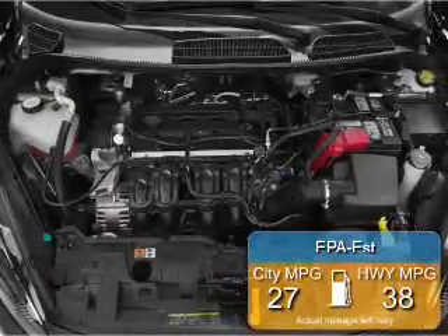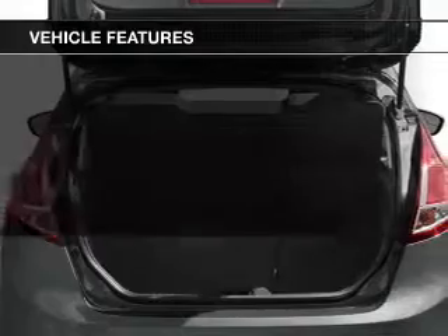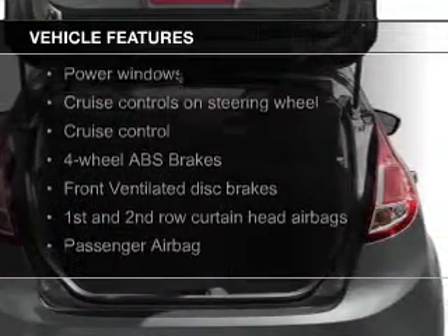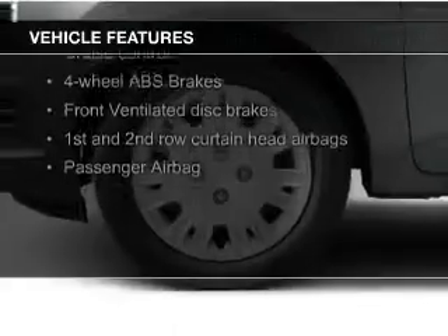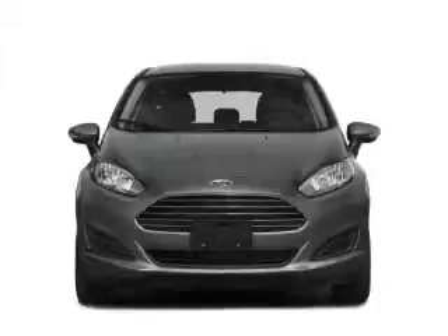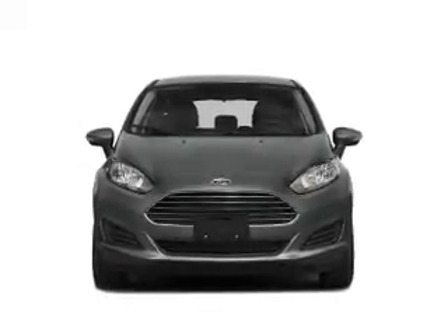Great fuel efficiency saves you money by requiring fewer trips to the gas station. The features include leather seats, heated seats, Bluetooth connectivity, Ford SYNC, satellite radio, digital audio input, a premium sound system, aluminum rims, automatic climate control, and a tilt and telescopic steering wheel.